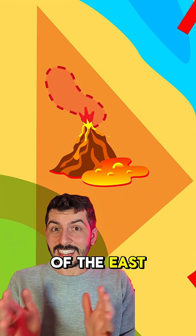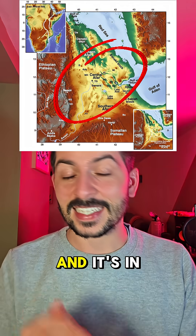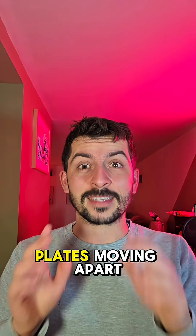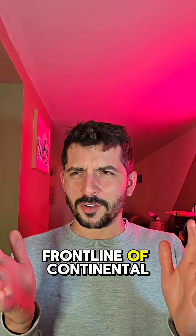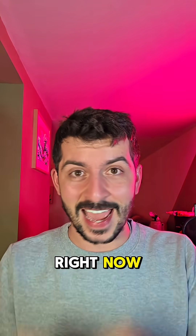If you've heard of the East African Rift, this leads up to the Afar region. This is the Afar Triangle, and it's in Ethiopia, and it's one of the only places on Earth where you can see three tectonic plates moving apart, literally pulling away from each other. This is the front line of continental breakup, and it's not a theory — it's happening right now.